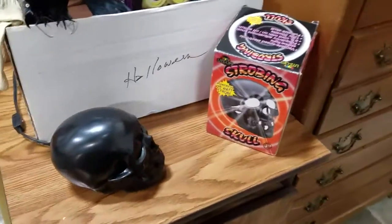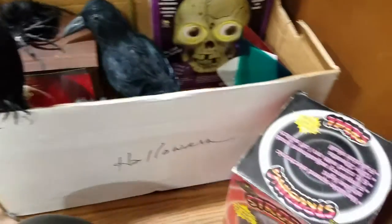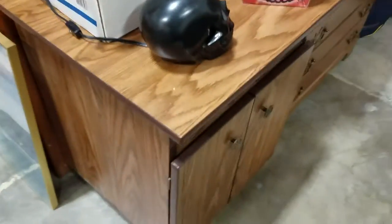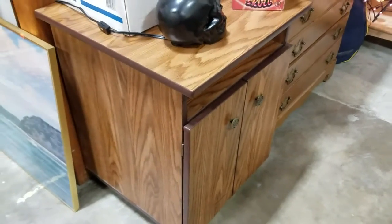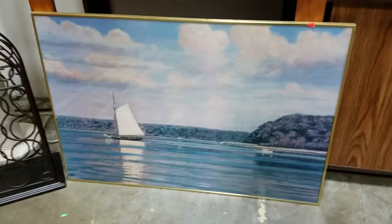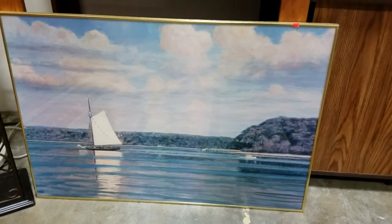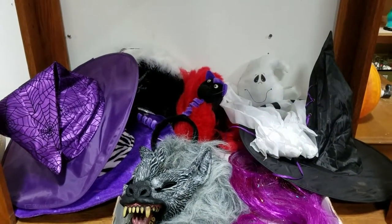Got a strobing skull. Some more Halloween decor — some ravens, spiders, scary skull. Just a little cabinet or side table. That's a nice photograph — ship on the water on a peninsula. Just more Halloween decor — looks like some masks and some witch's hats, some ghosties.